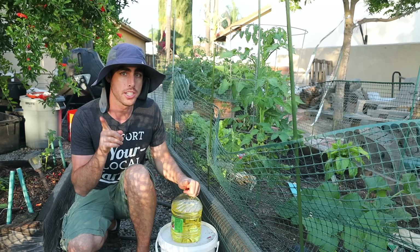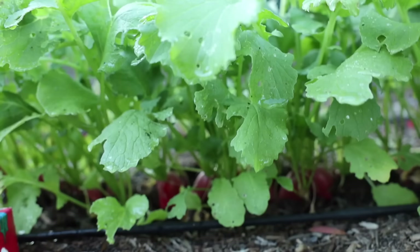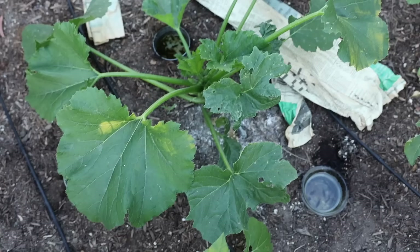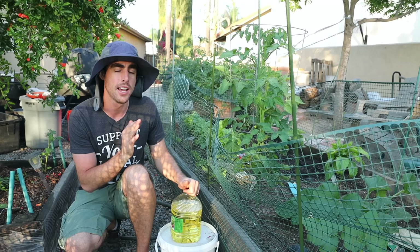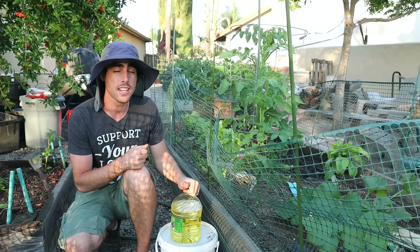One issue we did have out here was with earwigs. We had hundreds and hundreds — we still do have some — and they actually ate down all of our beet and carrot seedlings and we lost them. The radishes still did well. The main squash here almost got completely taken out. I'm going to give you some strategies on how to deal with earwigs, slugs, and snails. You can use the same techniques for all of them, and I'll also give you techniques for more difficult insects such as aphids, cucumber beetles, or anything out there.